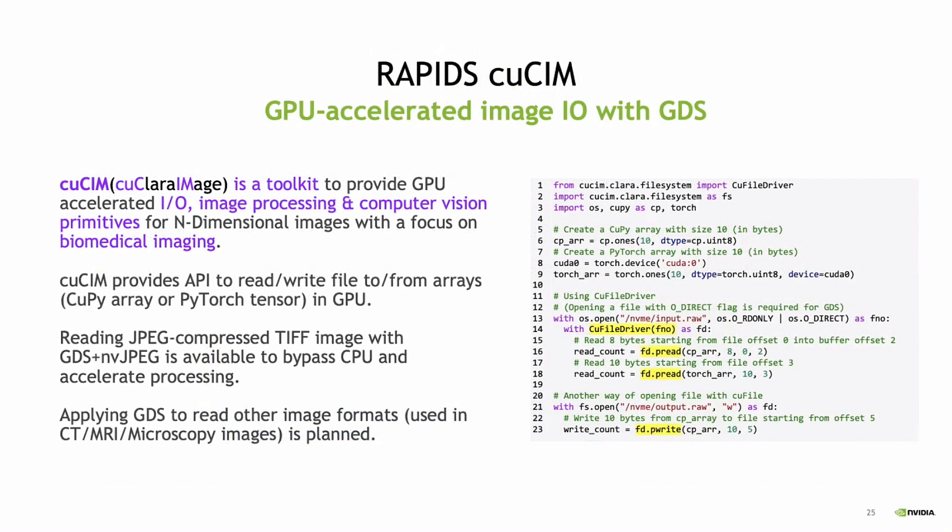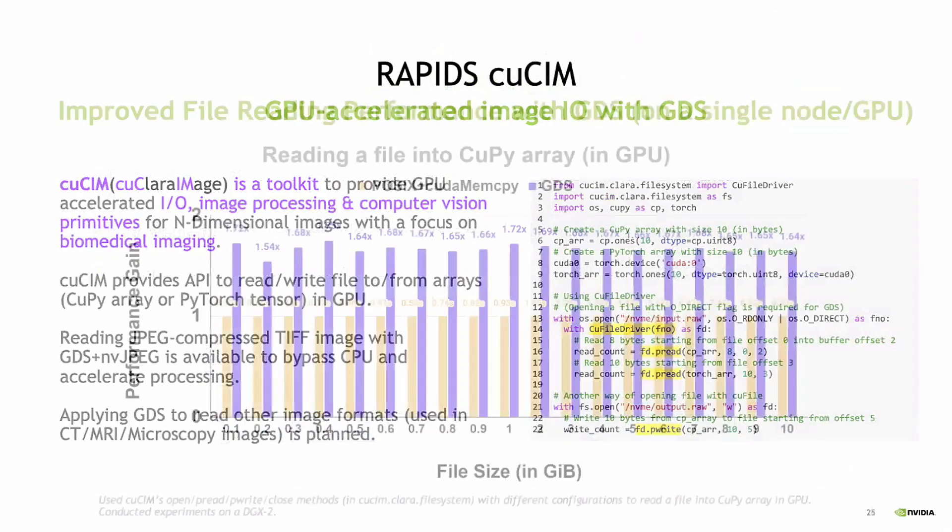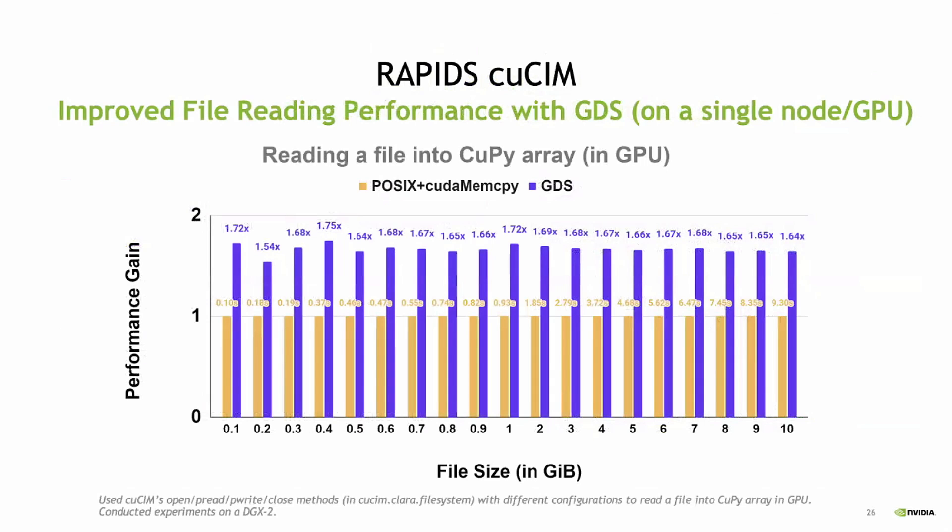In the health area, there's something called QSIM, which is a Clara image toolkit that provides accelerated I/O for image processing — basically reading in TIFF files. This is done in Python. We have some of these frameworks that, with a small number of changes, are able to get significant performance improvements. This varies as a function of file sizes, but even for fairly small file sizes, we're getting significant speedups upwards of 2x.